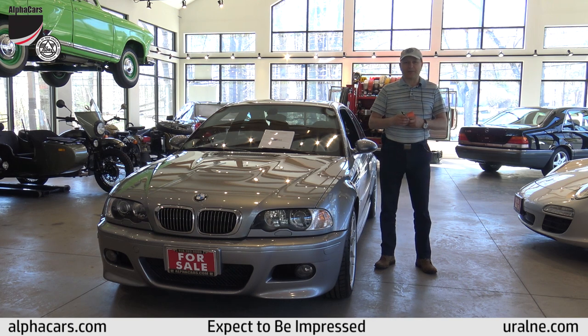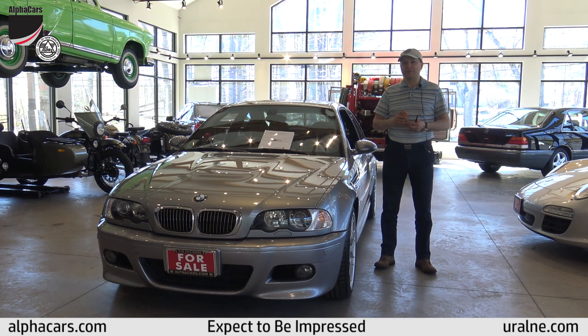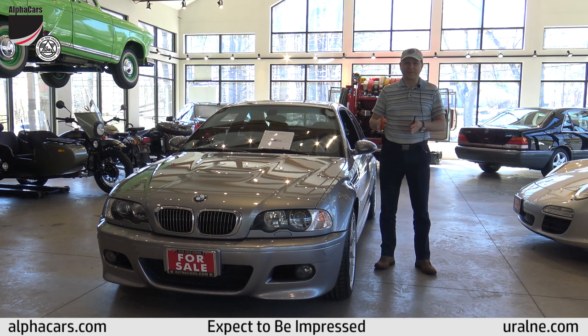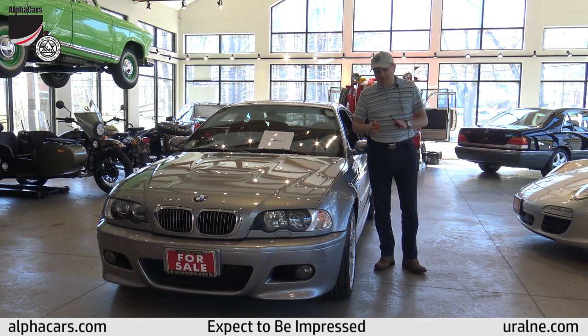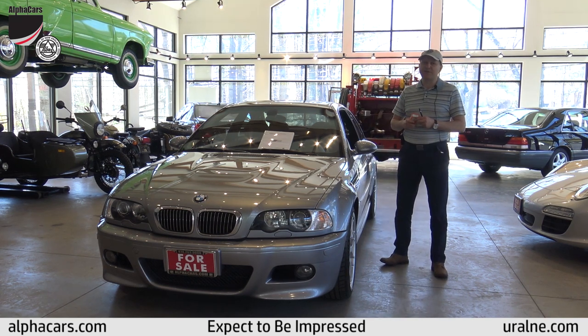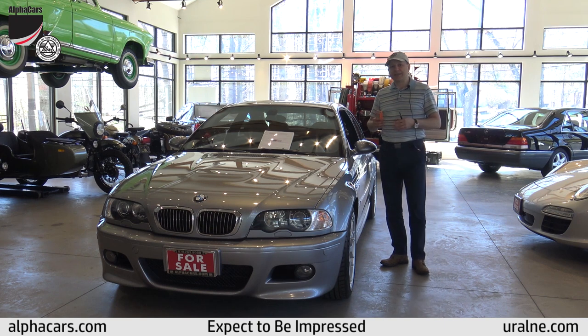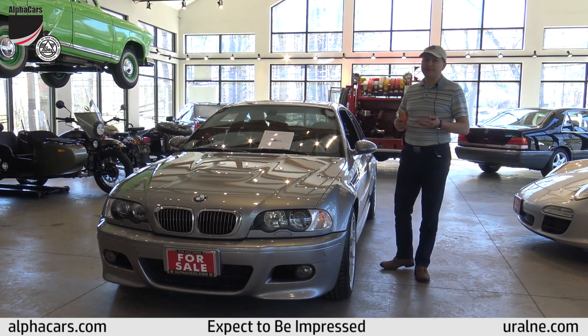What is so special about this vehicle is of course the competition package — very limited production, very exciting car to look at, not to mention to drive on the road or on the track. This car has not been driven on the track, and that's what makes it so special for BMW enthusiasts or any enthusiast who appreciates exceptional original vehicle quality. We're taking this video in 2019; it's a 2006 car.